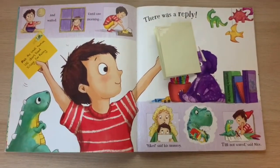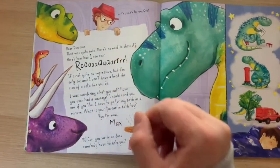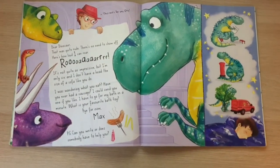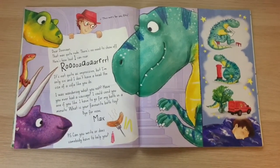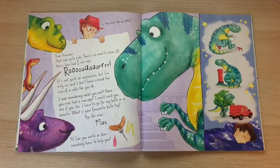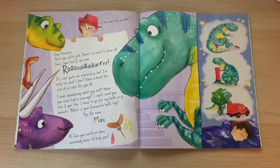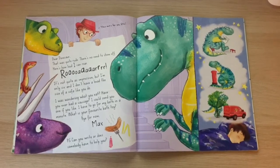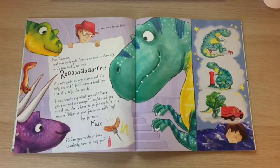"Yikes," said his mummy. "I am not scared," said Max. "This one's for you, Rex. Dear Dinosaur, that was quite rude. There is no need to show off. Here is how loud I can roar. Roar! It's not quite as impressive, but I'm only six and I don't have a head the size of a sofa like you do. I was wondering what you eat. Have you ever had a sausage? I could send you one if you like. I have to go for my bath in a minute. What is your favourite bath toy? Bye for now, Max."